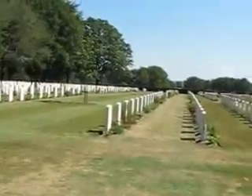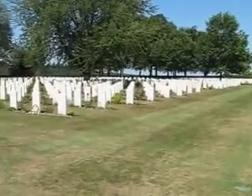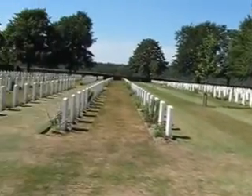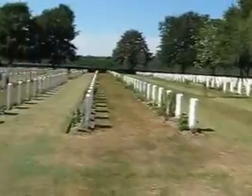My Aunt Lucille asked me to bring back some earth from in front of the grave, so I collected that already. I also visited the cross already.